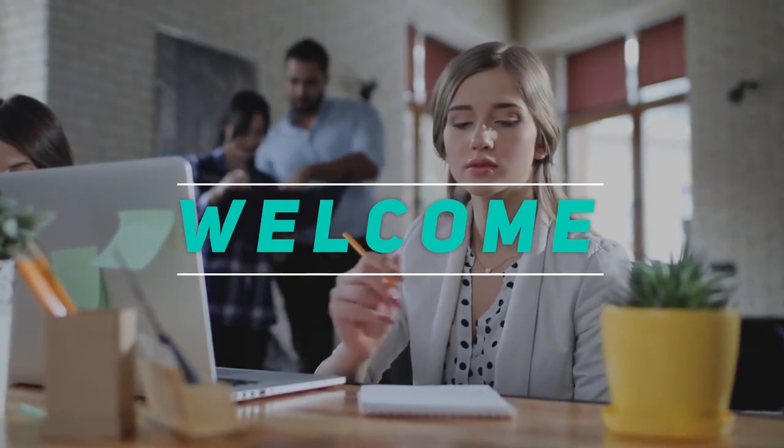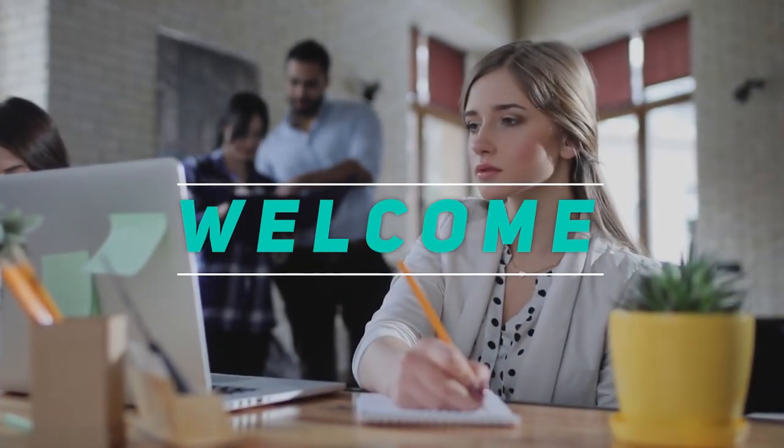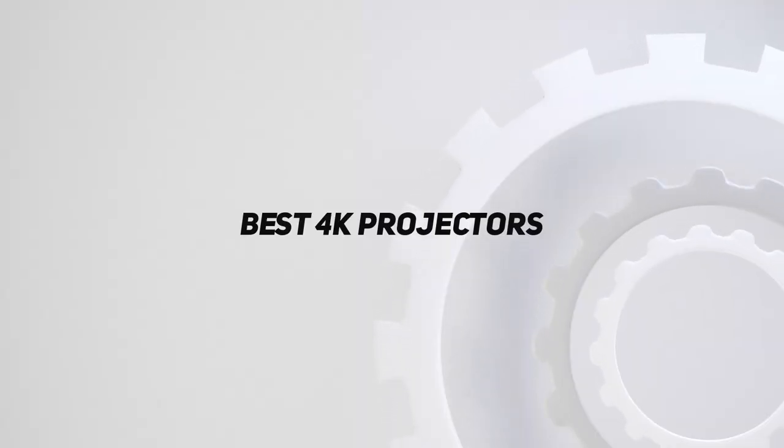Hey, welcome back to my channel. In this video, I'm gonna talk about the Top 5 Best 4K Projectors.